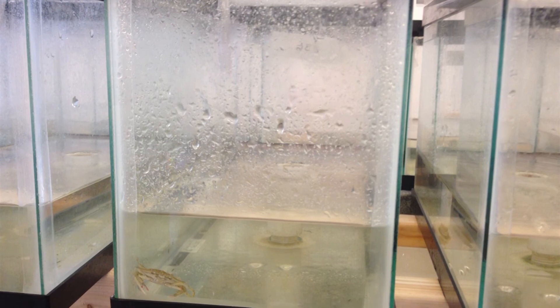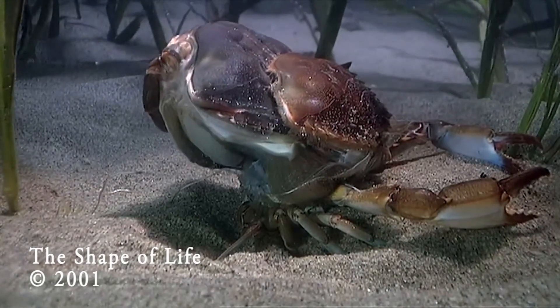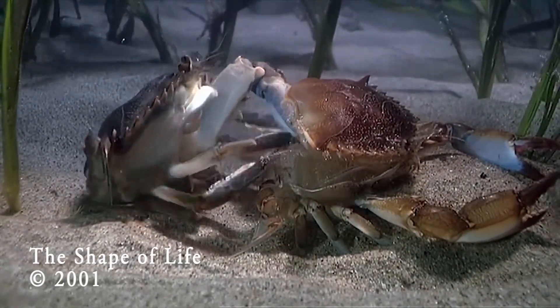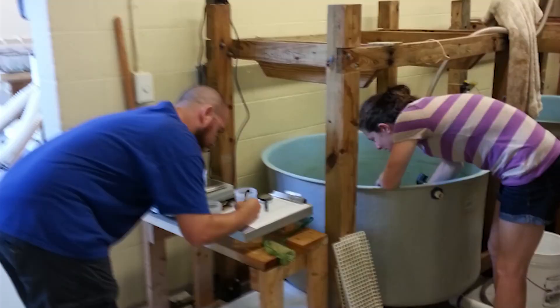We have one crab in each tank, and I'm working with juvenile crabs. We're also trying to measure the growth rate of crabs. Crabs grow by molting — they are one size, then they shed their external skin and essentially immediately become a different size. The way we measure the growth rate is the amount of time in between those molts.